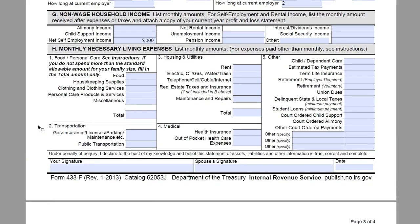Now we are down to Section 8, which is our monthly necessary living expenses. Part 1 is Food and Personal Care. You are going to want to see the instructions as it says — if you do not spend more than the standard allowable amount for your family size, then you are only going to fill in the total amount.